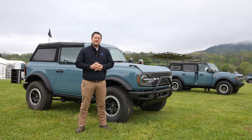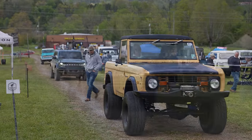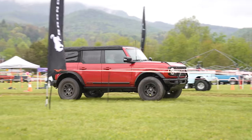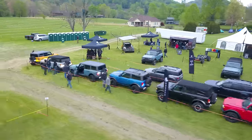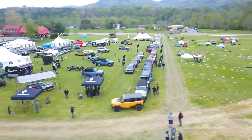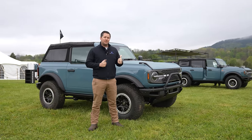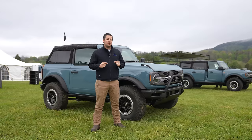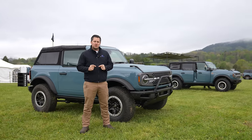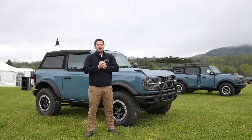What's up guys, Mitchell Watts with Tiny Country TV, and today I am in Townsend, Tennessee for the Bronco Super Celebration East. This is a massive event and single-handedly the largest collection of 2021 Broncos ever in one place. Today we're going to give you a review of this particular Bronco — it's a 2021 Badlands, a very unique spec.